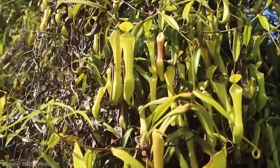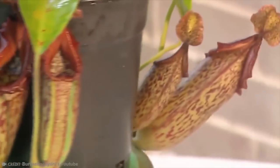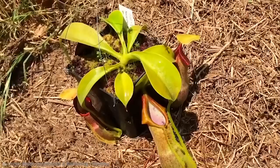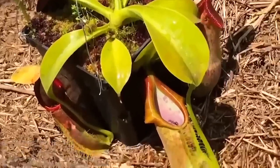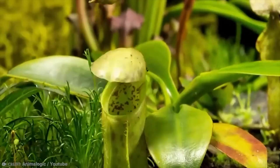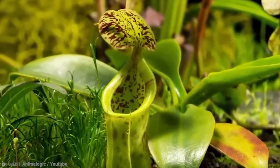They use nectar and fragrances to lure animals like insects into their large bodies. Then, when they're in there, they don't come out. There's even a lid from within the plant that helps to ensure that. Not that it really needs it, as the liquid that the insects find themselves in is both sticky and acidic — a true one-two punch, all in order to ensure that the plant gets what it needs.